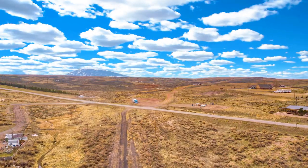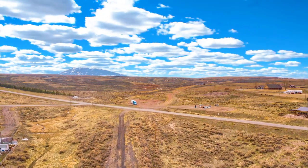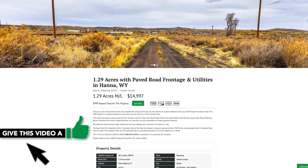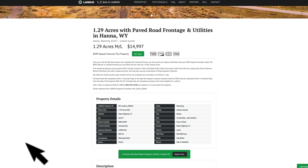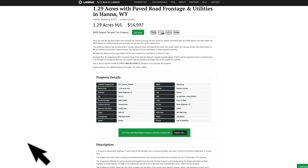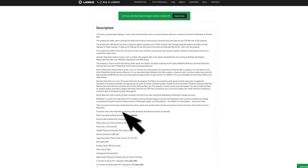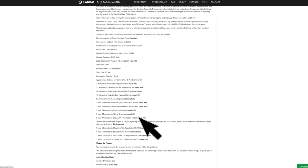We have this 1.29 acres in Wyoming with paved state highway frontage and all utilities running nearby. Price is only $14,997. All the property details are listed on our website. The property taxes are only $89.31 a year for the entire property. Again, you have access to city water, sewer, electricity, telephone, and internet. There's a lot of additional information within the listing description, including nearby points of interest and links where you can find more information about those locations.